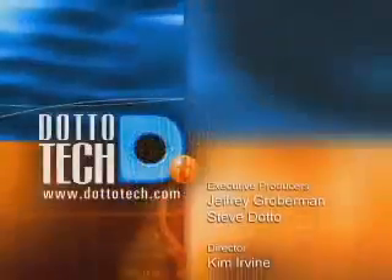That's all the time we have today on DottoTech. Thanks for joining us. If you want more information about anything we've covered on the show, please drop by our website — we'll have all of the links to all of the different calendar sites we've talked about today, as well as streaming content. You can view podcasts there and read our blogs. Make sure you drop by DottoTech.com. Thanks for joining us, and we'll see you next time right here on DottoTech.